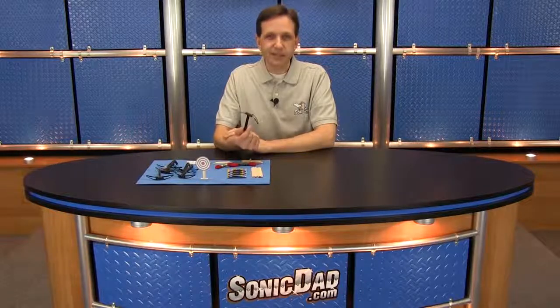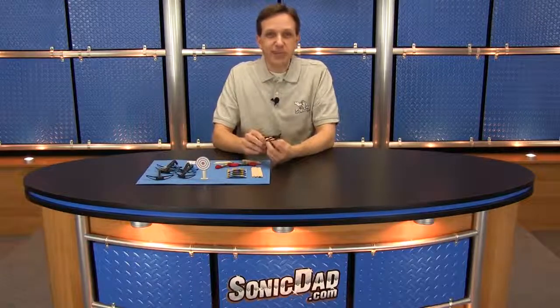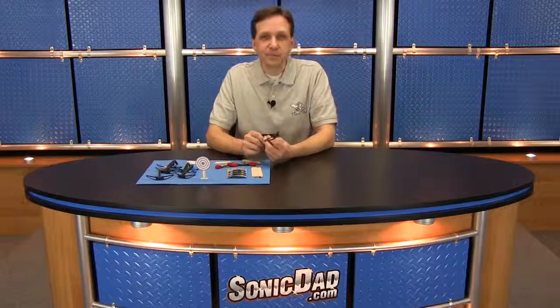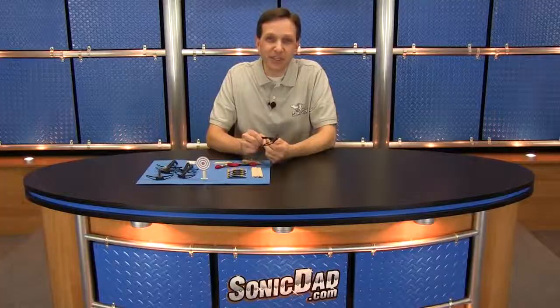So that is project number 56, the Sonic Micro Crossbow. I really had a lot of fun designing and refining it. It's a great project — I hope you enjoy building it. I think you'll have a lot of fun with it. If you like what we do, please like this video, comment below, subscribe to our channel, and check us out on Facebook. We appreciate your support very much. So until next time, I'm Richie with SonicDad.com — now it's your turn to go build something cool.